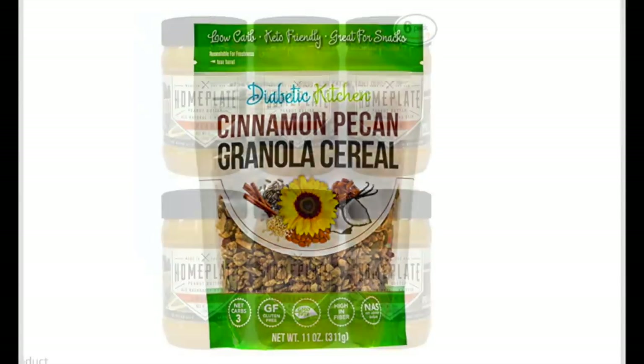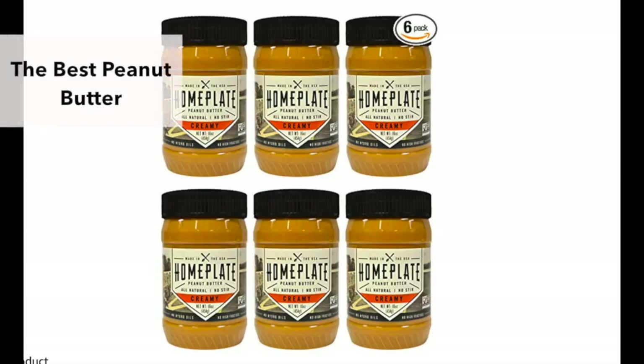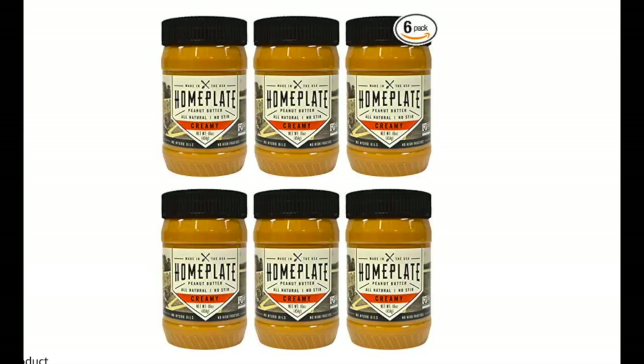My son made me promise that I would include this peanut butter on my favorites list because it is by far the best peanut butter we've ever had. This is the Home Plate Peanut Butter. It's very, very creamy — the creamiest peanut butter ever — and it doesn't have too much junk added into it. So this is what our family reaches for the most. I know some people are allergic to peanuts, my older girls are, so we only have this when they're not around, but I'm telling you, this is the best peanut butter out there.